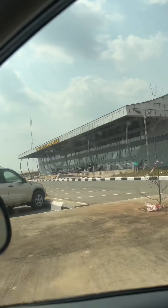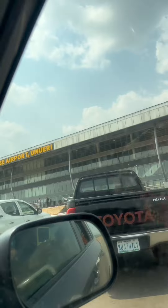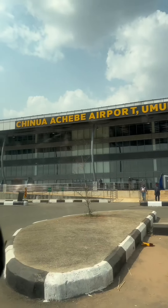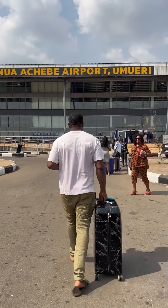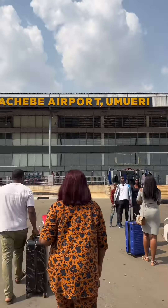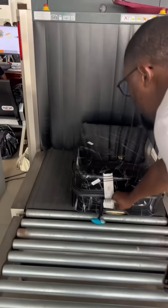I'm parking my car now, looking for a good space. The airport was quite busy — a lot of people traveling, most especially passengers going from Anambra to Lagos. I've parked and I'm heading into the airport. I think that's where we'll stop today; my next video will cover the interior of the airport, so stay tuned.